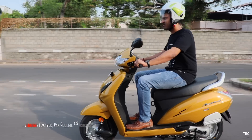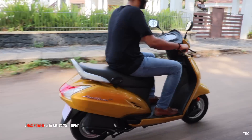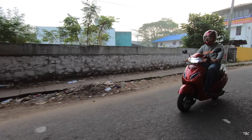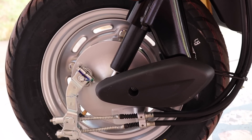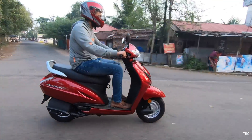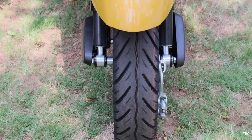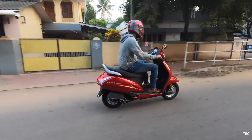For the Activa 5G, the engine is a 109.19cc fan-cooled four-stroke single-cylinder engine producing maximum power of approximately 5.86 kilowatts at 7500 rpm and maximum torque of 9 Newton meters at 5500 rpm. Suspension is a place where the Activa falls short — both front and rear are the spring-loaded hydraulic type. For brakes, both variants have identical 130mm drum brakes front and rear with CBS (Combi Braking System), which works similarly to the SBS on the Grandi. Tires are tubeless, 90mm in thickness, but on smaller 10-inch rims. The seat height is 765mm and ground clearance is 153mm.